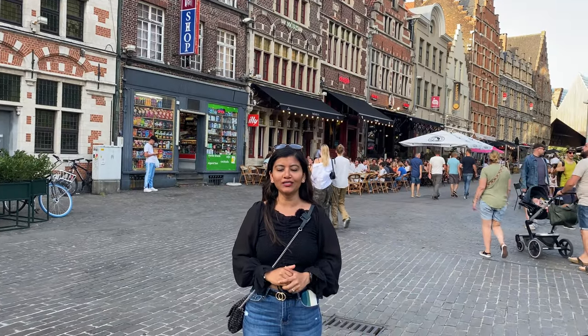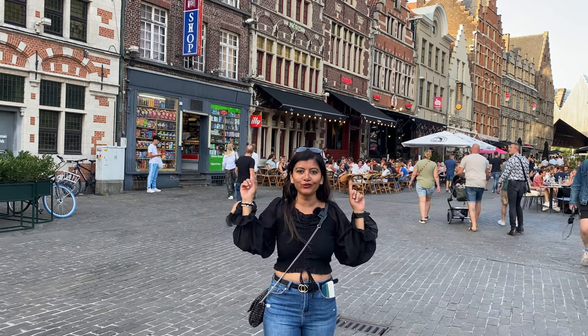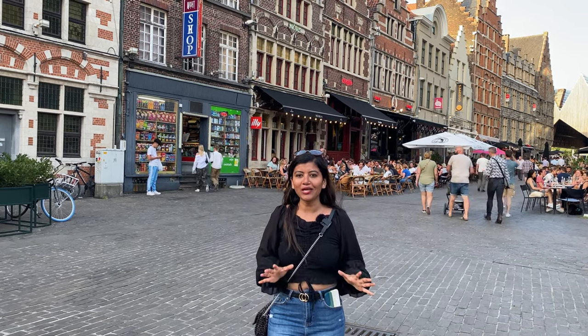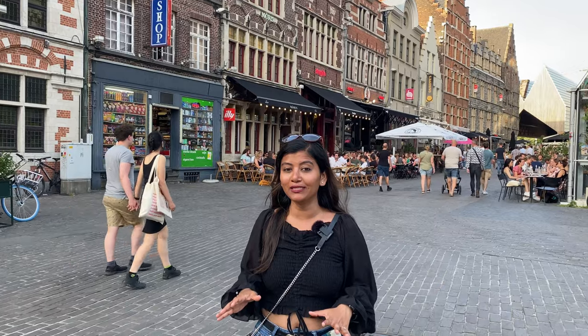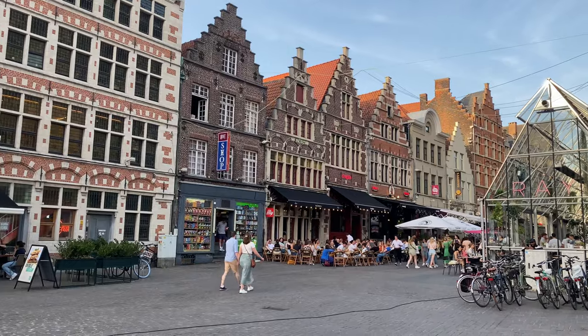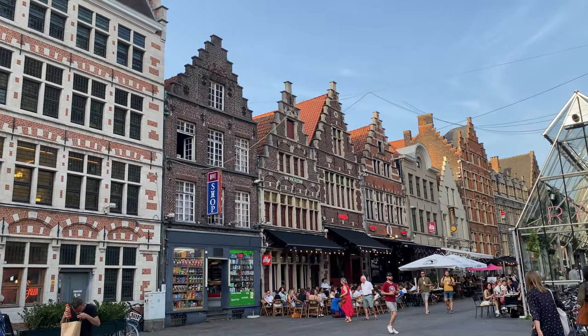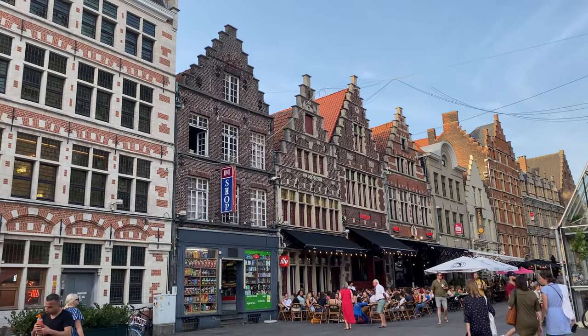Just next to St. Nicholas Church there are so many cafes and beautiful guild buildings. The vibe here is really amazing, so if you are planning to visit Ghent, definitely check this place out. Ghent is a small city but really very charming, and I am getting a very nice view of the city from St. Michael Bridge.